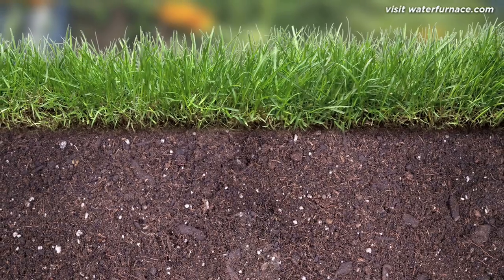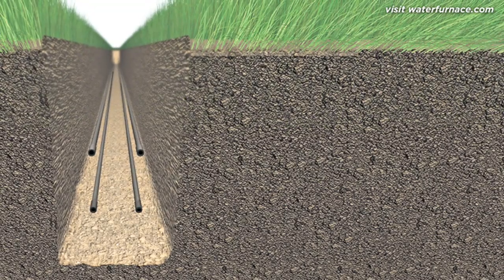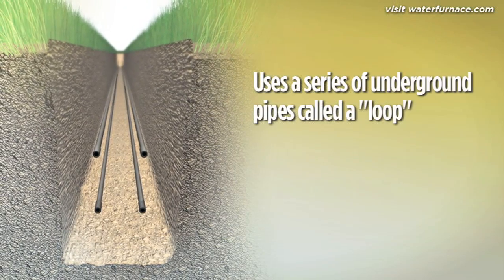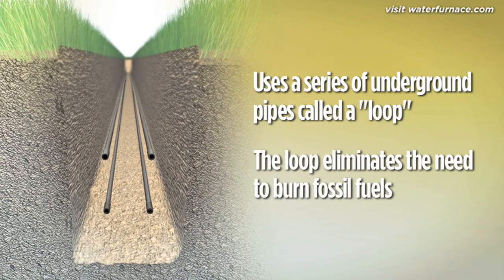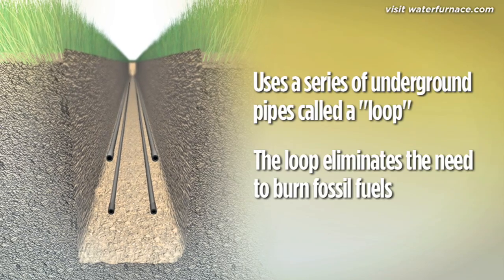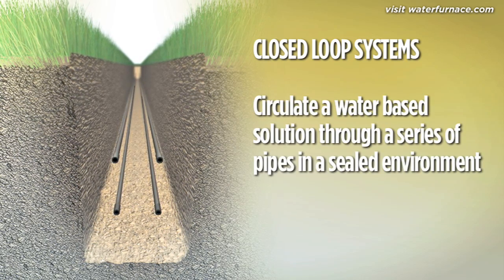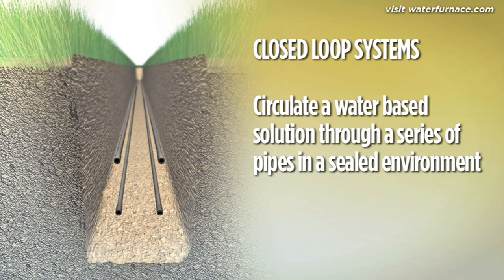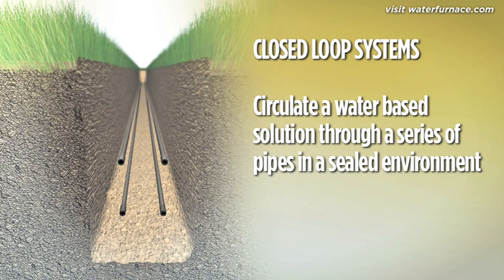Now that you know the benefits of using the earth, let's look at how it's accomplished. A geothermal system uses a series of underground pipes called a loop. The earth loop eliminates the need for fossil fuels. It's the heart of a geothermal system and its biggest advantage over ordinary heating and cooling technologies. Closed-loop systems circulate a water-based solution through a collection of small-diameter, high-density, polyethylene underground pipes.